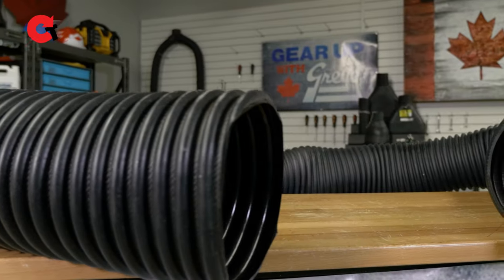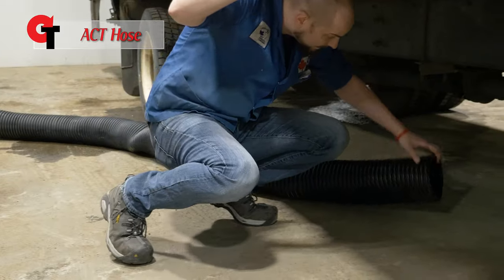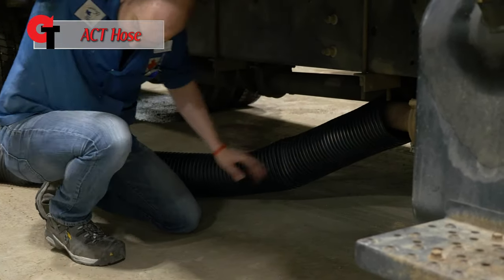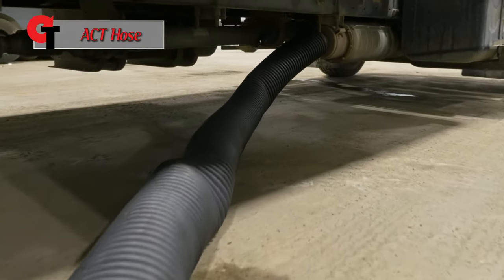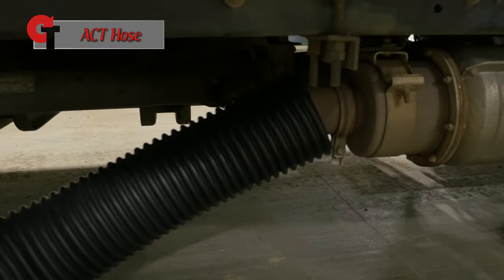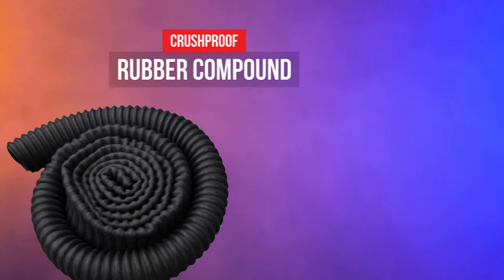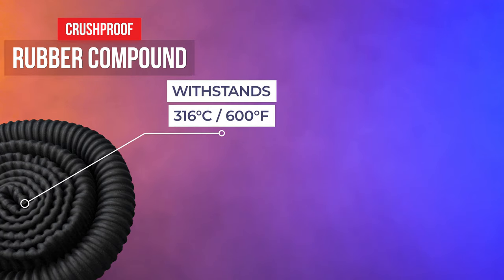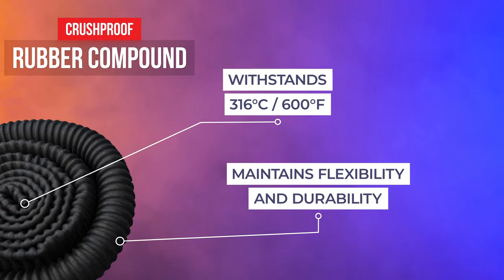Finally, here is the ACT hose. This hose has been designed for use with larger gas or diesel trucks. This hose comes in two styles: reinforced or non-reinforced, and the reinforced style especially helps in preventing kinks. Also, the rubber compound that Crushproof uses in all of their hoses has been specifically designed to withstand up to 316 degrees Celsius of tailpipe exhaust, while still maintaining flexibility and durability.